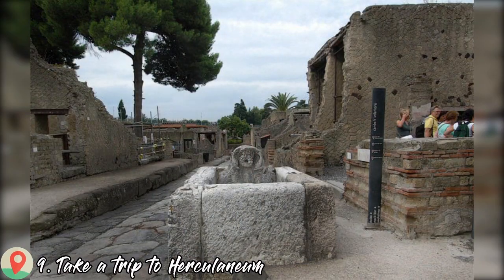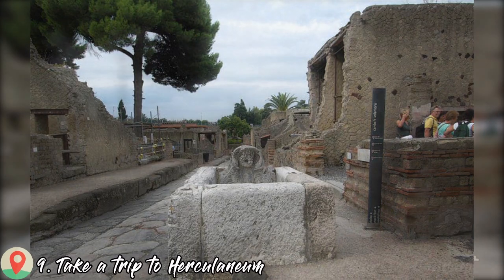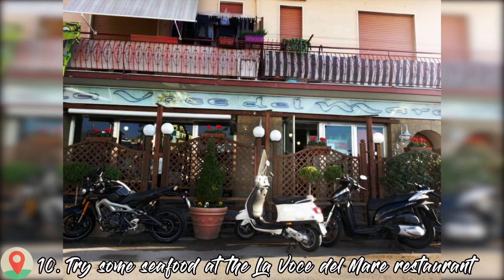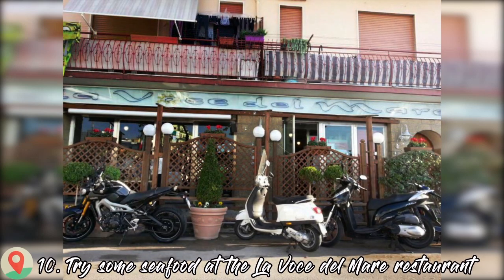Number nine: take a trip to Herculaneum. Number ten: try some seafood at the La Voce del Mare restaurant.